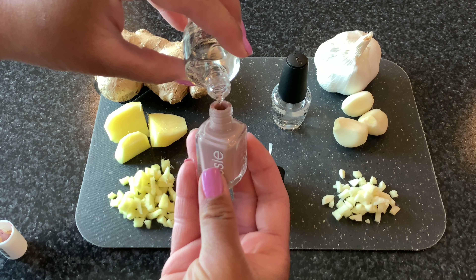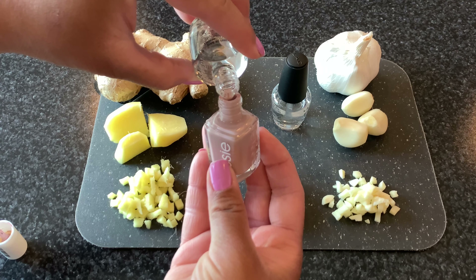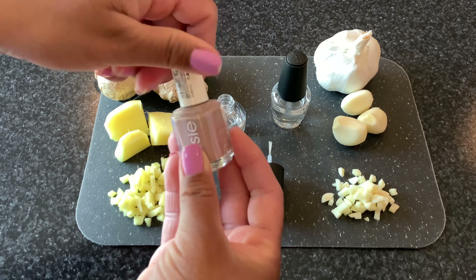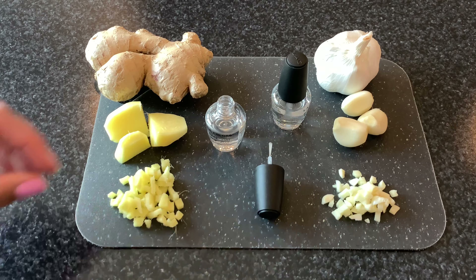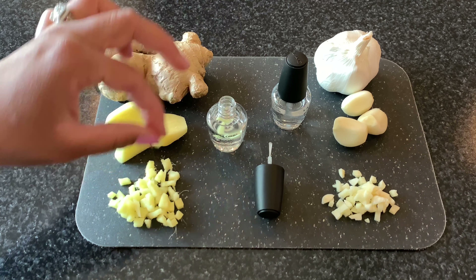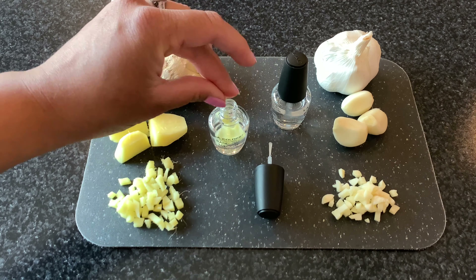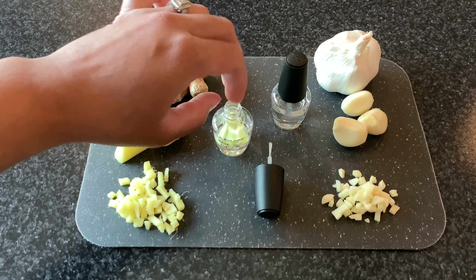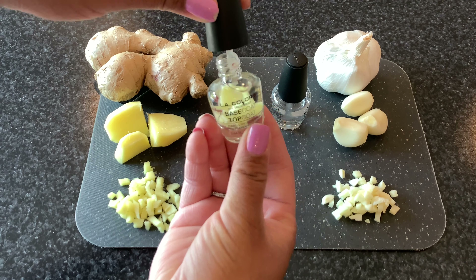Now what I do is I measure the nail polish, because you're gonna put the garlic or the ginger inside the nail polish. Yo voy a coger la medida y lo voy a vaciar en otro esmalte un poquitito para que me quepa el gengibre y el ajo. So there I am, I'm measuring it and I'm gonna put it inside — it's pretty easy. Súper fácil. Ahora lo voy a poner adentro.